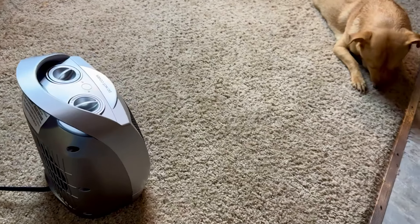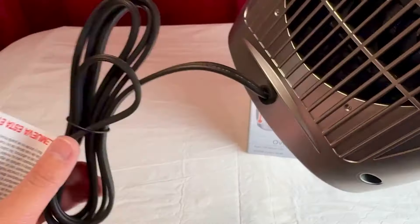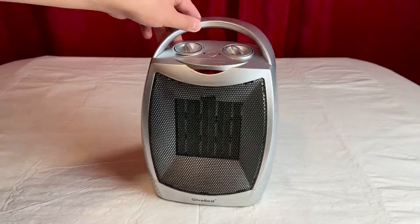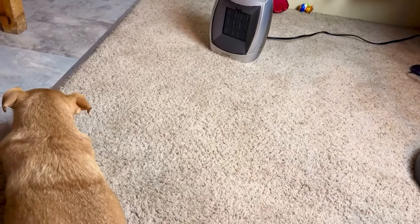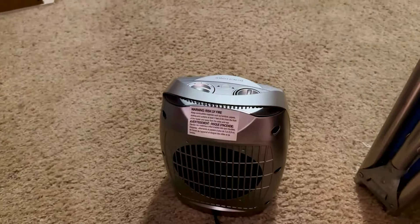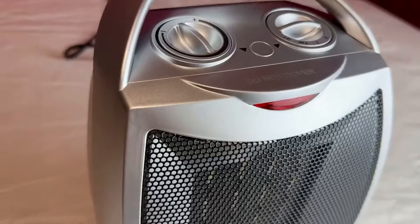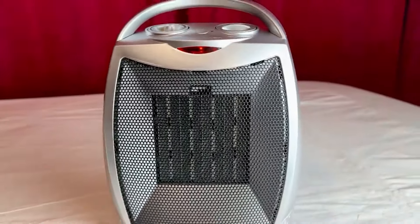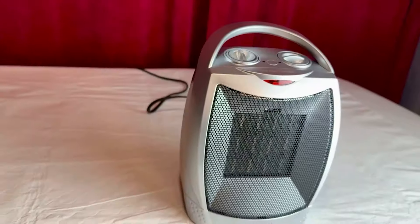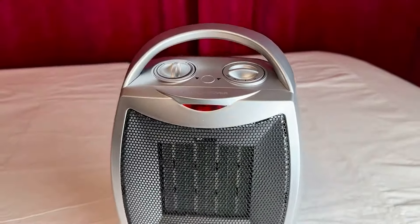With advanced PTC ceramic heating technology and a high-speed fan, this heater quickly generates a steady stream of heat, effectively warming rooms up to 200 square feet in seconds. Constructed with upgraded ABS materials, it's flame retardant and built to last. Its 6-foot lead cord and two-prong connection provide flexibility and ease of placement. Whether you're trying to beat the winter chill or cool down during summer, this heater fan is a fantastic choice.